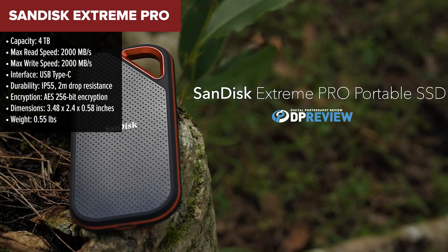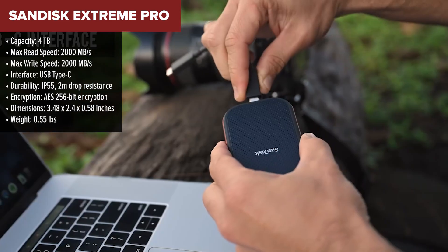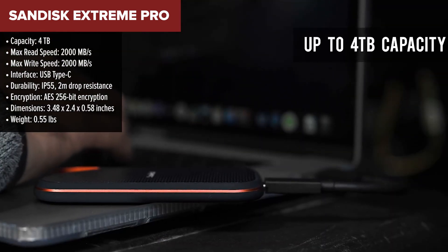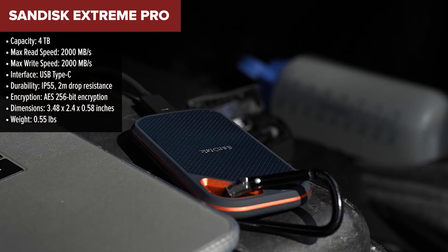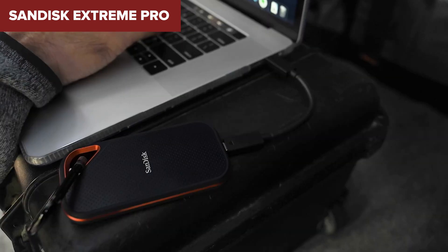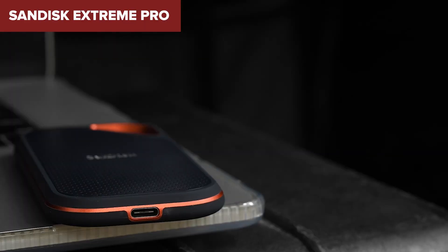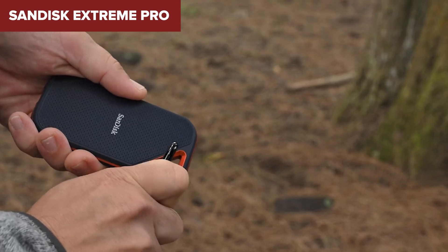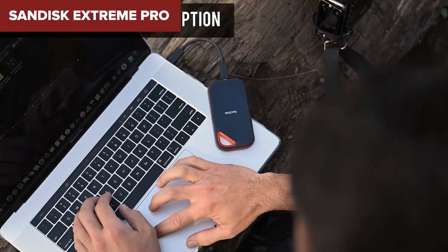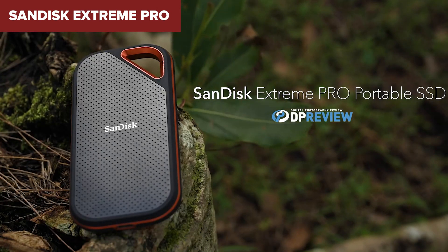Coming in at number two is the SanDisk Extreme Pro. With a whopping 4TB of storage, this drive offers double the capacity of some of the others on our list, making it perfect for those who need tons of space. Plus, it boasts 2,000 MB per second read and write speeds, so you're not sacrificing speed for storage. Whether you're editing videos, storing massive game libraries, or keeping all your important files safe, this drive has you covered. The Extreme Pro also excels in terms of durability — it's IP55 rated for water and dust resistance, can survive a two-meter drop, and features built-in AES 256-bit hardware encryption, which ensures your files are secure even if the drive is lost or stolen.